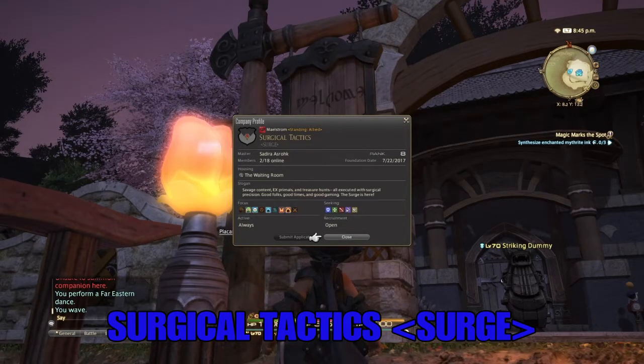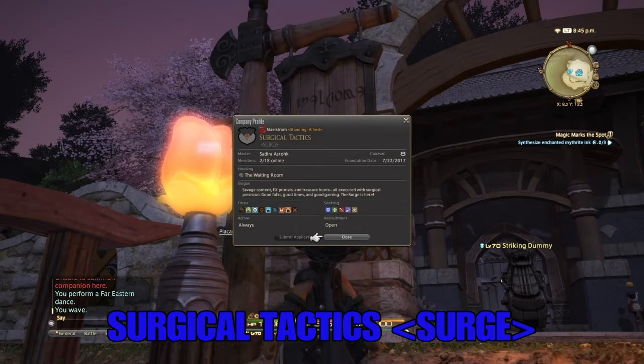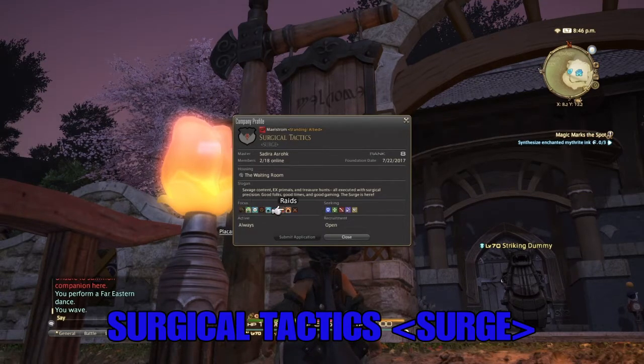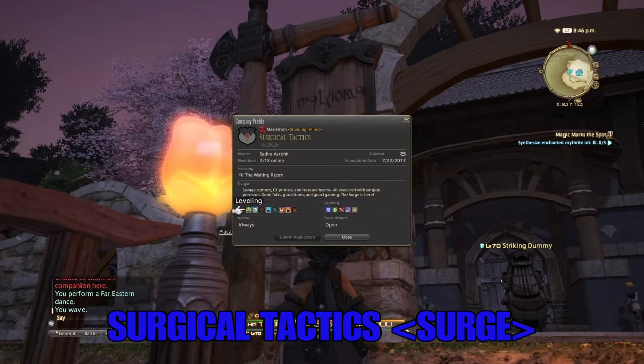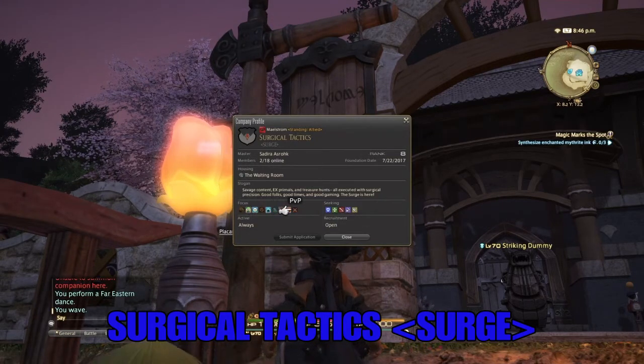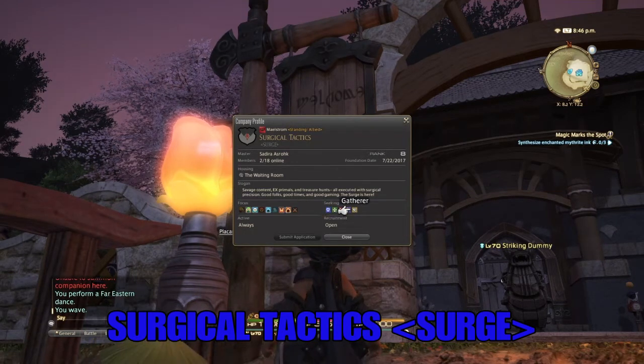Their slogan is: savage content, extreme primals and treasure hunts, all executed with surgical precision - good folks, good times, and good gaming. The surge is here. It's a relatively new FC; they started in July of 2017. They're seeking everybody for recruitment. They don't do role playing and they're not hardcore, don't do guild house or PVP, but they do the other important stuff and they're looking for all jobs.